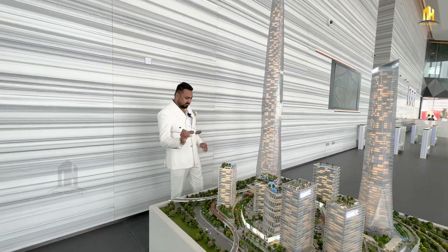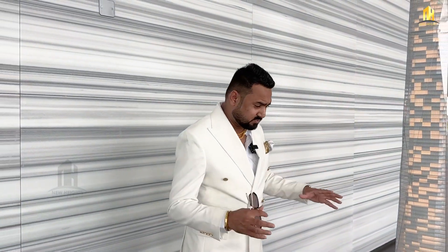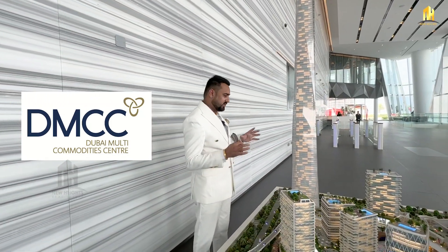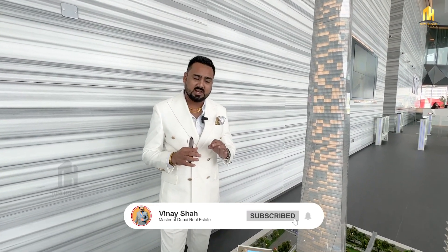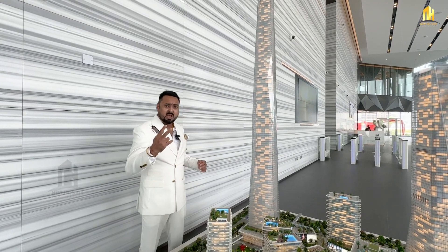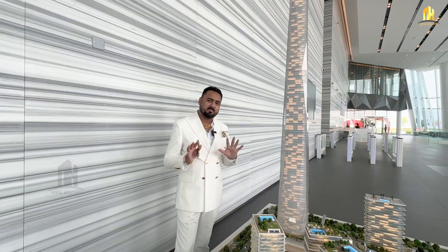Let me brief you about the location of this project first. This project is located right next to the JLT. It's called Uptown Dubai. The master developer of this project is DMCC, which is also the master developer of JLT. The advantage of the location is really amazing — JLT is just 2 minutes from here, and Marina or JBR is around 10 minutes from here.